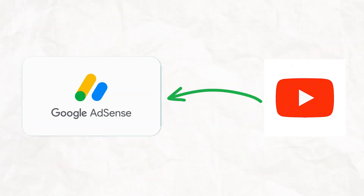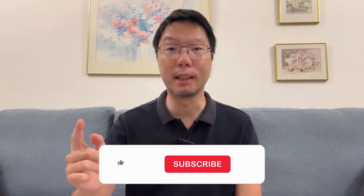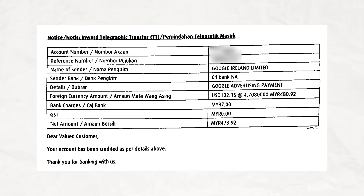I've made a copy of the receipt or notice from Google showing they transferred the money into my Malaysian bank account. Before you can receive the money, you need to link your YouTube account to a Google AdSense account and add your Malaysian bank account details. That whole setup process is a separate tutorial, so hit the like button and subscribe to stay tuned for that future video.